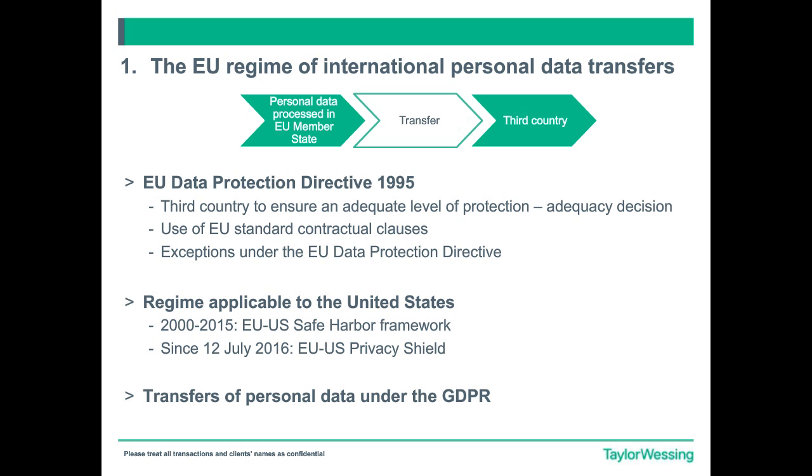Wherever the so-called third country is — in other words, the country based outside of Europe which is not already deemed to provide an adequate level of data protection through an adequacy decision — then a solution has to be found to legitimize the export or transfer of that data. There are the commonly used EU standard contractual clauses, or model clauses, as one solution. There are also exceptions built under the directive and local laws — derogations such as consent, or more specific areas such as where data exports are required pursuant to legal advice or legal proceedings. But those are quite limited and organisations have to reach for a broader solution.